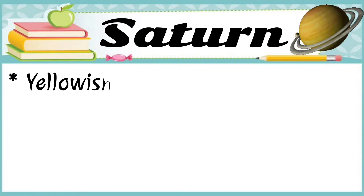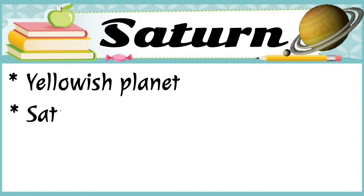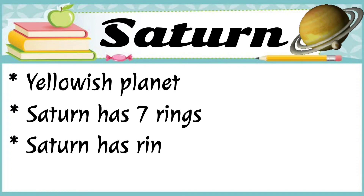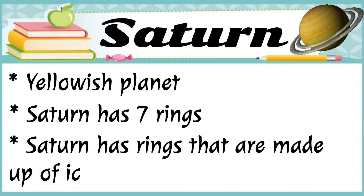Saturn is the yellowish planet. Saturn has seven rings that are made up of ice and dust.